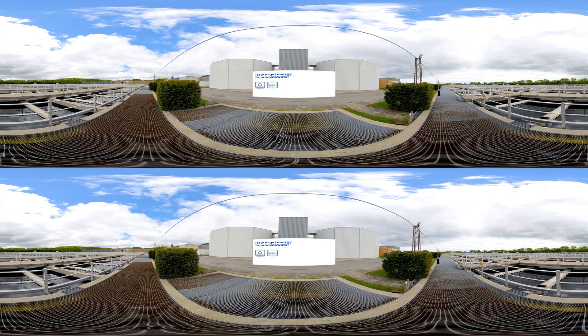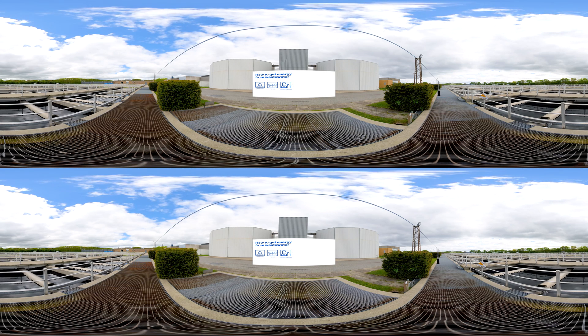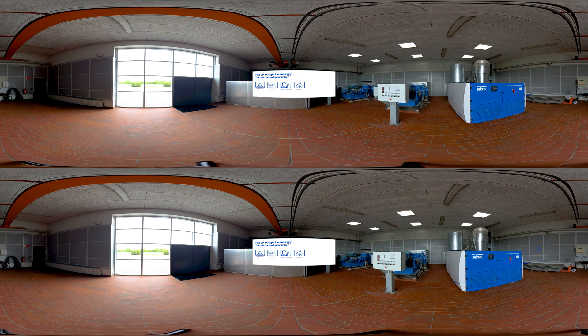Sludge from the treatment is pumped into these digestion towers, where it is digested and partly converted to gas. The gas is then burned in gas engines producing electricity and heat, with the surplus energy being delivered to the electricity and heating network and onto the citizens of Aarhus as a green energy source.